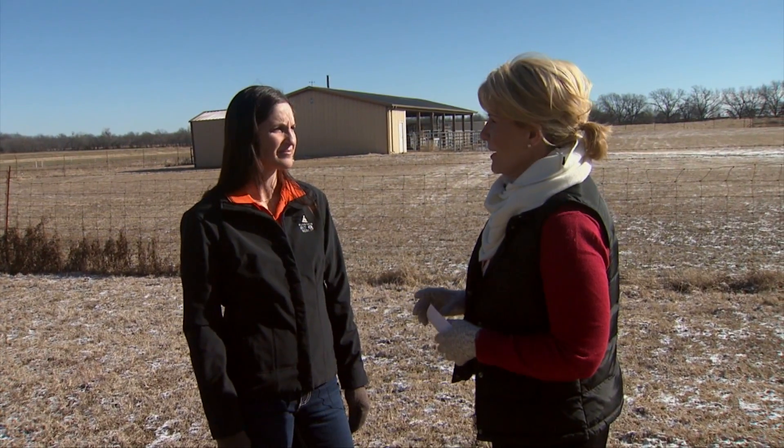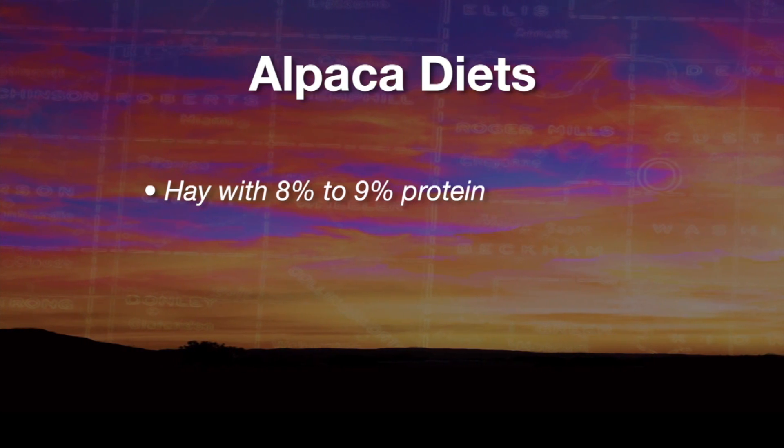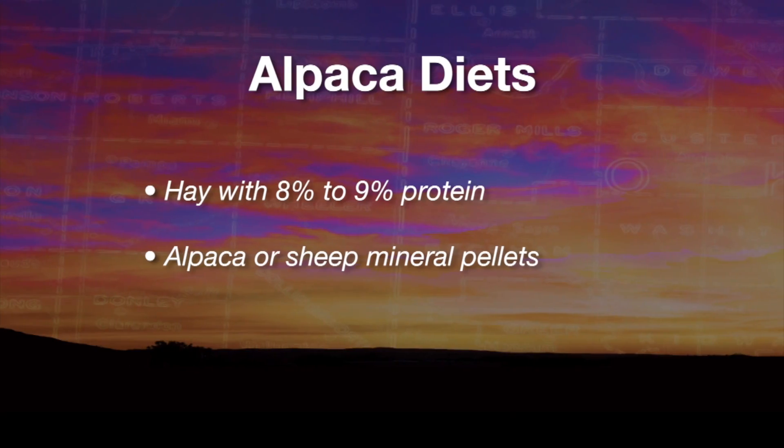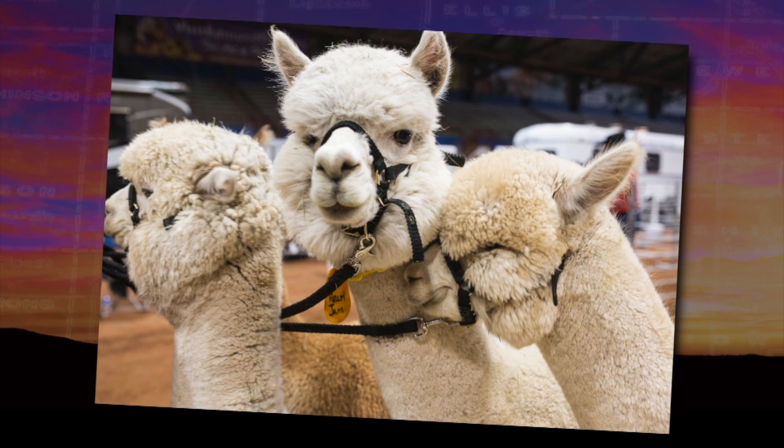Alpacas are herbivores, and they are actually very efficient herbivores. They do well on just hay, as long as it has decent protein content — around 8 or 9%. They can be supplemented with pellets; there are some commercially available alpaca pellets. If the producer cannot find those in their area, they can use sheep-type pellets. We don't want to use horse, cattle, or goat pellets because those have too much copper, which alpacas cannot handle. The same applies to salt-based mineral mix — if needed, use a sheep mineral.